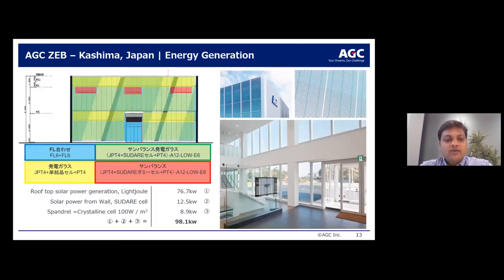On the renewable energy strategy: solar panels were deployed on the roof and on the wall. AGC's building-integrated photovoltaic panel, called Sudare, was used on the spandrel panel with crystalline cells. All together, the renewable energy system had a rated power of 98.1 kW. You can see images of the vision panel where the Sudare cell was deployed — even with a solar panel, the view from inside is not compromised.